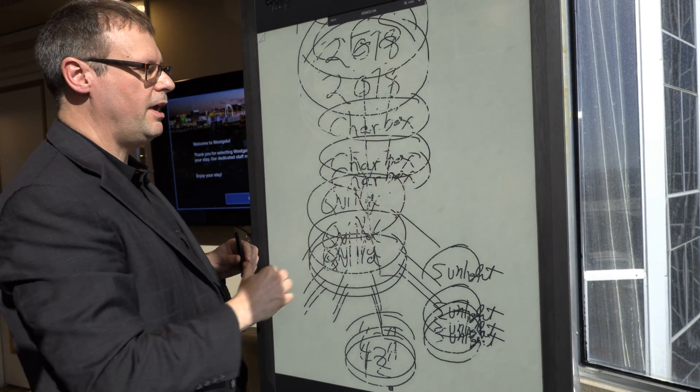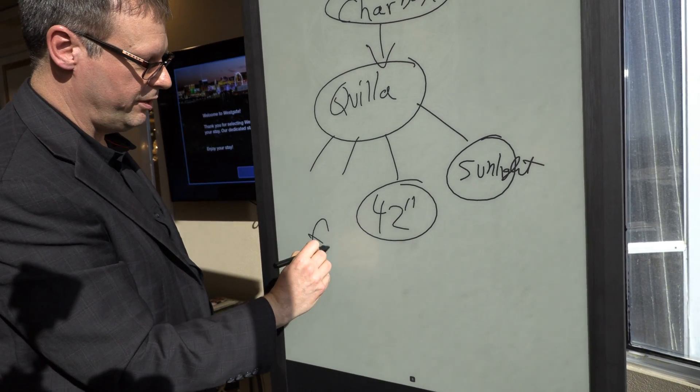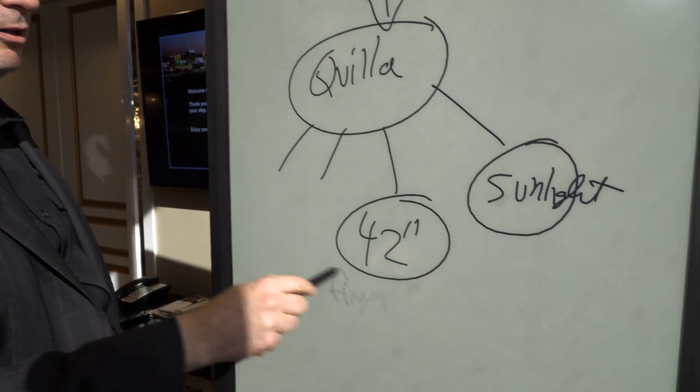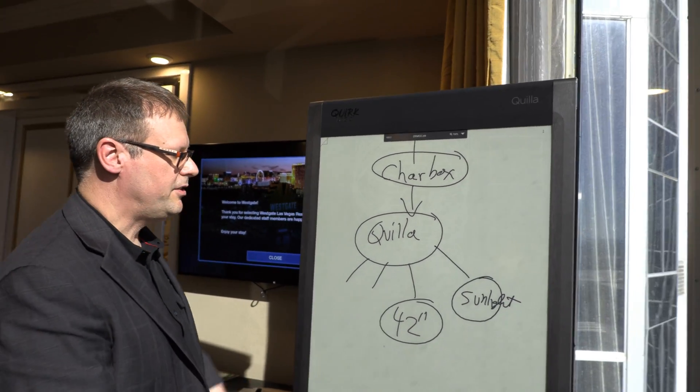You can move stuff around. The device knows the difference between drawing with a pen and selecting with a finger, moving items around, and erasing with the back of the pen. And when you pan around, basically the page is an unlimited size.